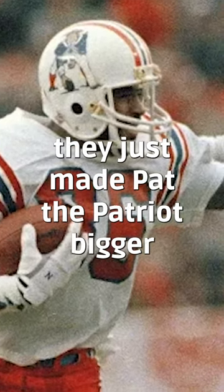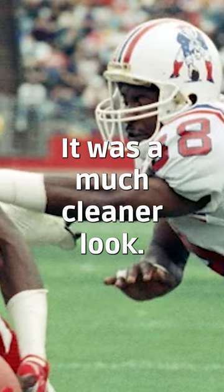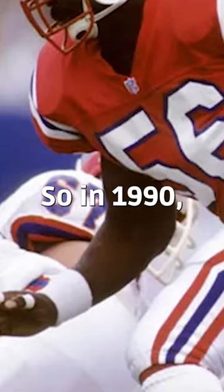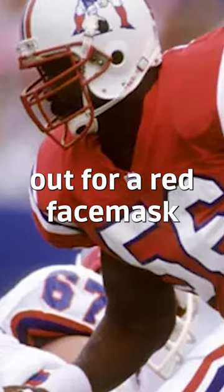In 1982 they just made Pat the Patriot bigger and put a white face mask on it. It was a much cleaner look. Then in 1990 they switched that white face mask out for a red face mask.